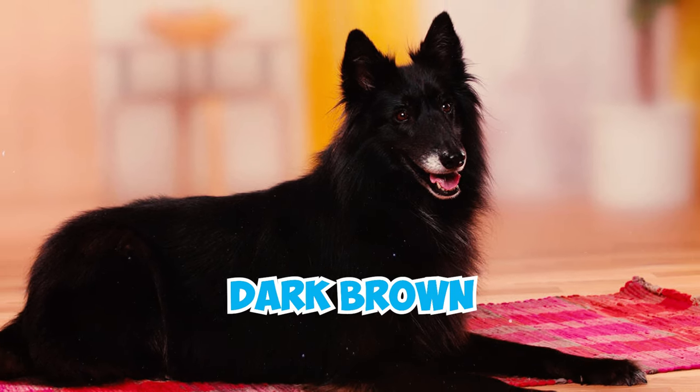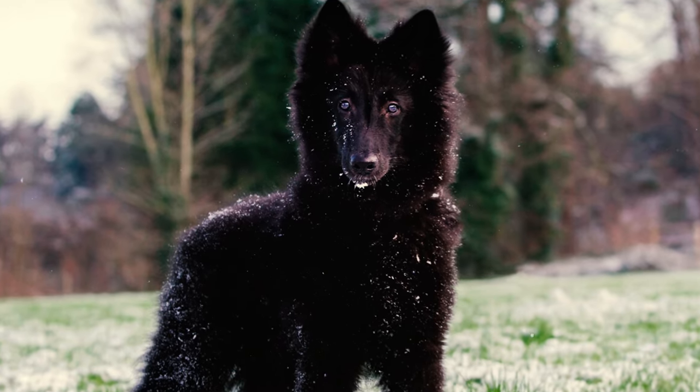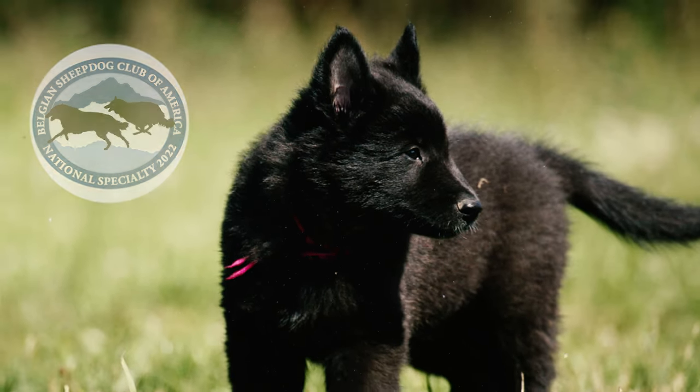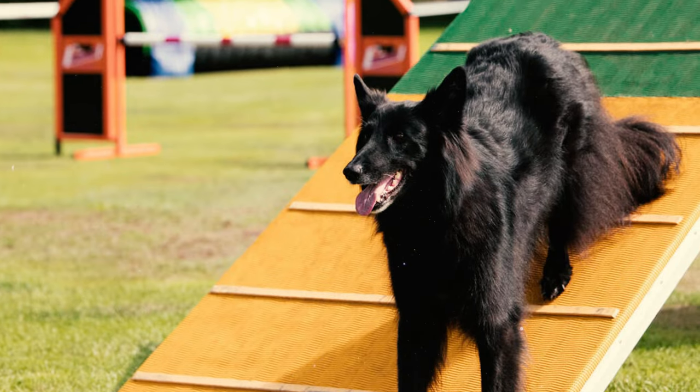Their eyes, typically dark brown and almond-shaped, bestow a clever and gentle expression upon the dog. Their ears, triangular and erect, contribute to their alert appearance. According to the Belgian Sheepdog Club of America, their expression signifies alertness, attention, and readiness for activity.